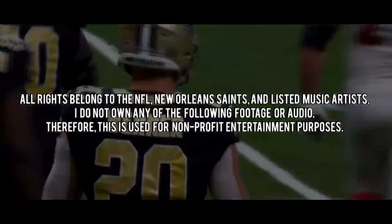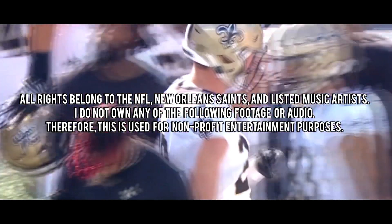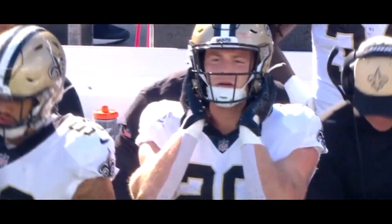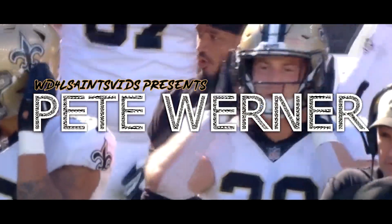With the 60th pick in the 2021 NFL Draft, the New Orleans Saints select Pete Werner, linebacker, Ohio State.